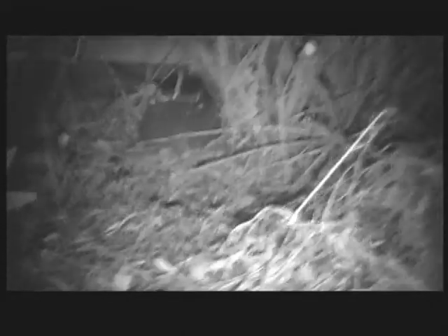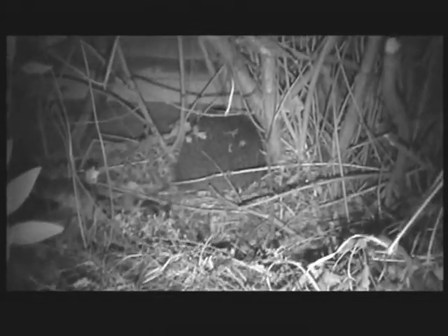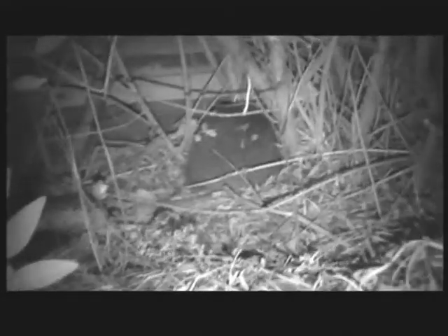And then if I pan round and go over to the bush on the other side of the garden, under the bush there, up against the bottom of the fence, you can just see the other hedgehog — that dark spherical bit in the middle. And as I go in a bit closer, you should just about see the pattern of the spines. So, the first time I'd seen two hedgehogs in a wild garden.